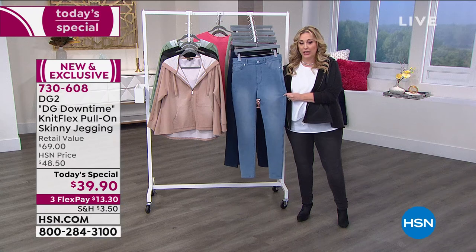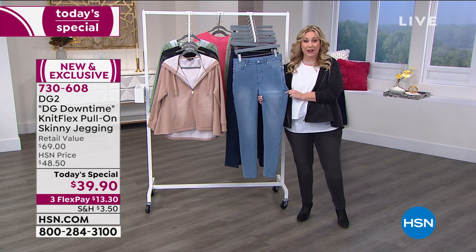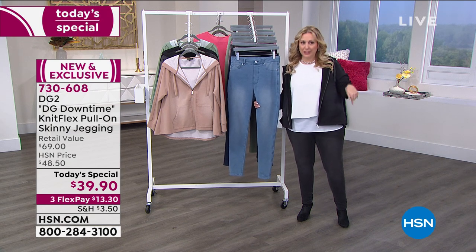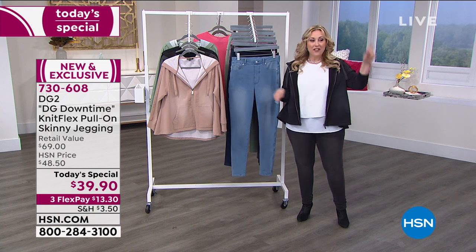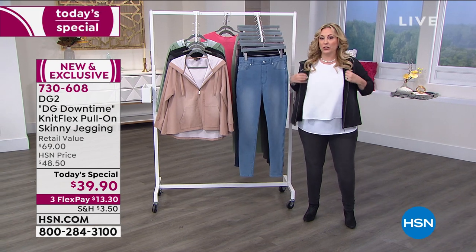Over 34,000 sold. The item number to order the today's special is 730608. Double extra small, small, medium, large, extra large, 1X, 2X, 3X, 4X, 5X, in petite, average, and tall. Diane has got everybody included.